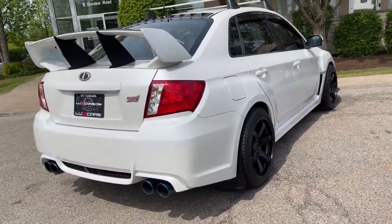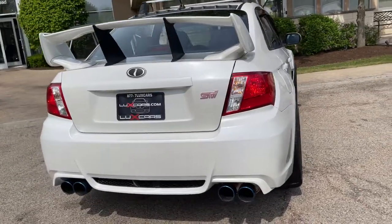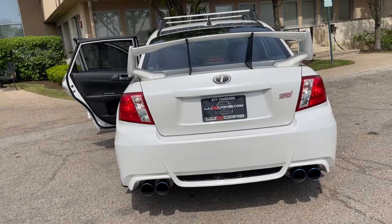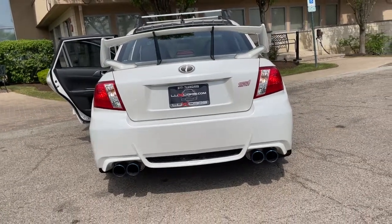Android touchscreen head unit. Bluetooth. Cruise control. Roof rack. Vortex generator. Rear wing stabilizers. 18-inch black alloy wheels.